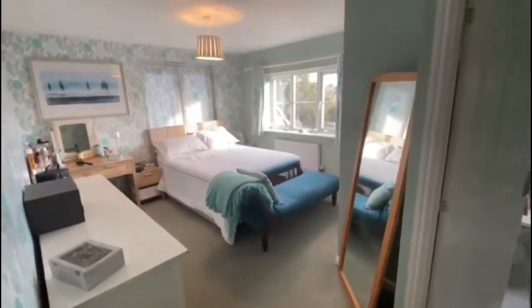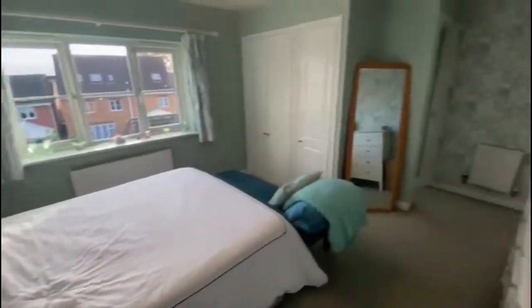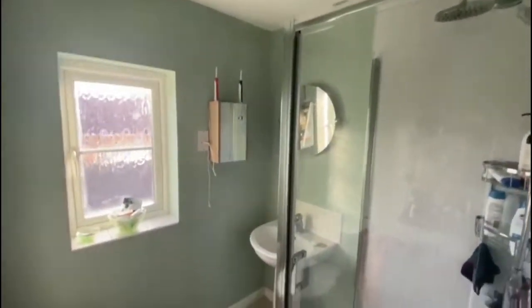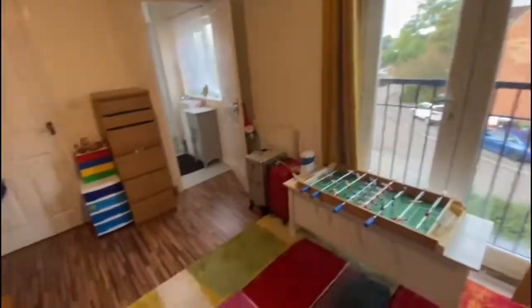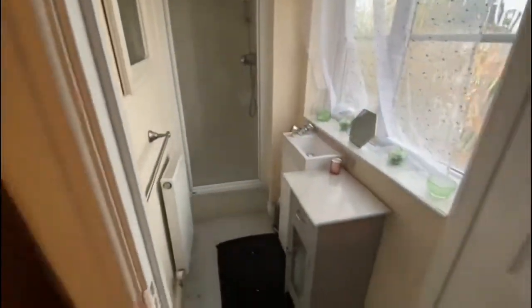There's a window on your landing. Your master bedroom's at the back of the property — fantastic size. You have got a Juliet balcony behind those curtains, fitted wardrobes and your en-suite. The second bedroom is at the front — again, a good size double bedroom. You've got a Juliet balcony there and an en-suite in that room as well.